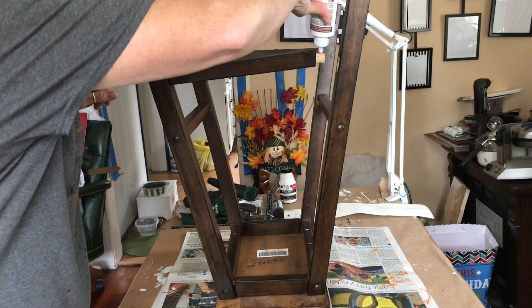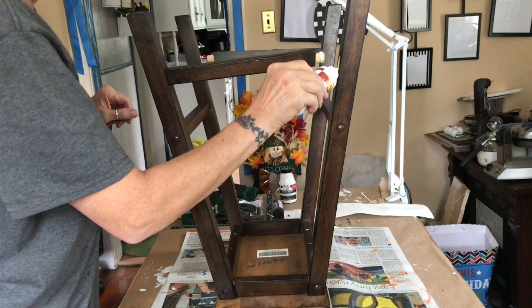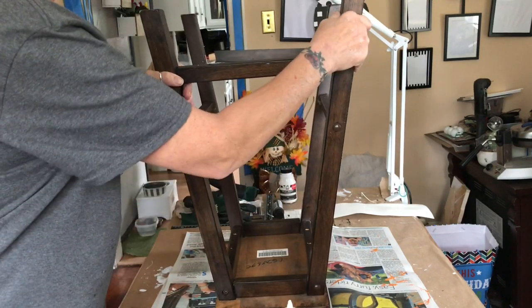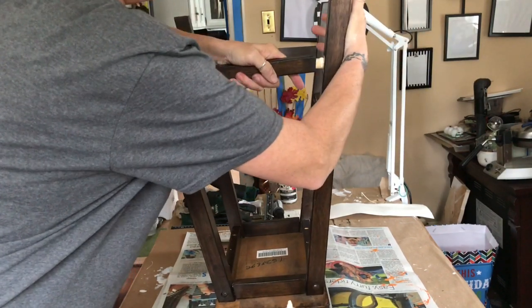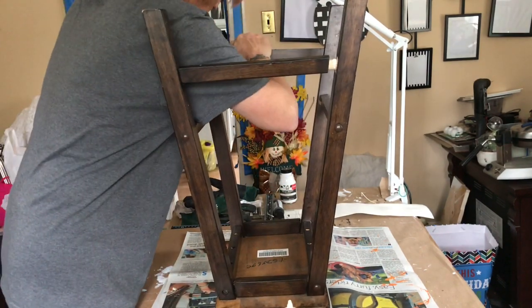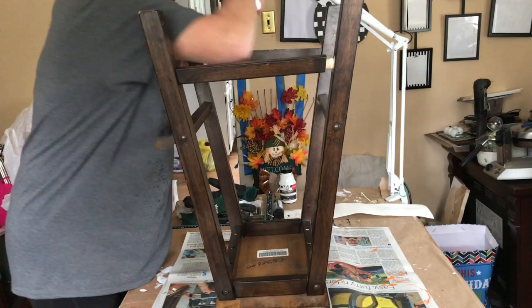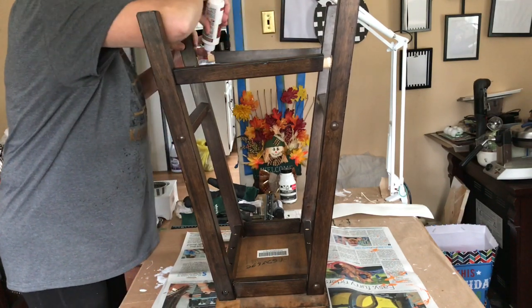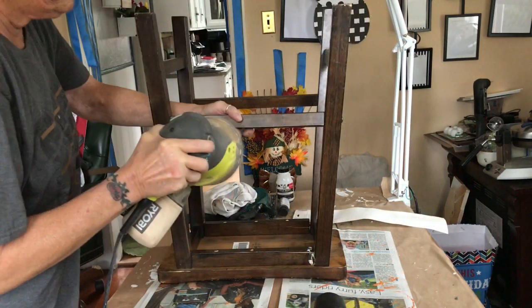I love finding something that someone felt they wanted to throw in the trash and turning it into something I love. The legs on the stool were coming apart — they weren't broken, they were just coming apart. So I glued them back in. They were a little difficult to get in, but I went in the garage and got a hammer and they were simple enough to hammer back in.